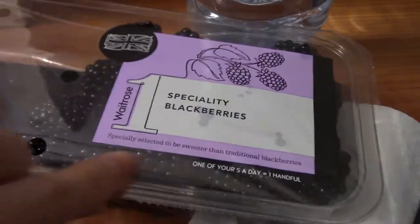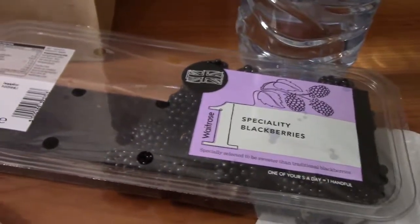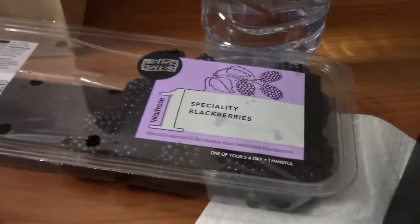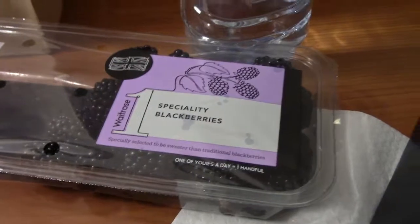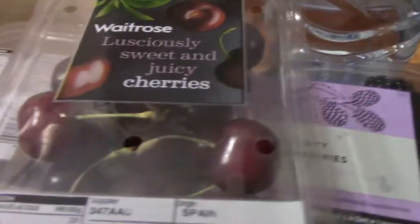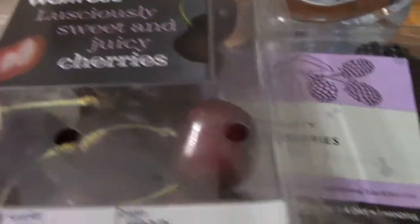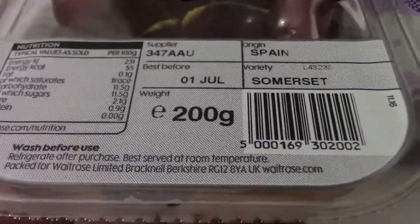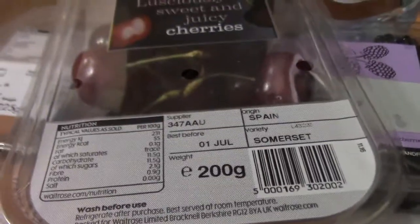I also picked up more fruit, because the blackberries really blew my mind when I tried them here. So I got some more blackberries — I only bought the UK ones. I got some more fruit I've never tried. Here's some cherries. We get these in North America, but these are a different type of cherries because they're from Spain. I wanted to try them out, see if they were different than what we get in North America. The ones we get in North America are usually from Washington state.